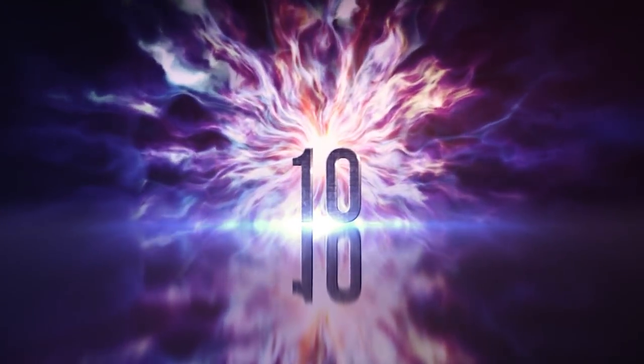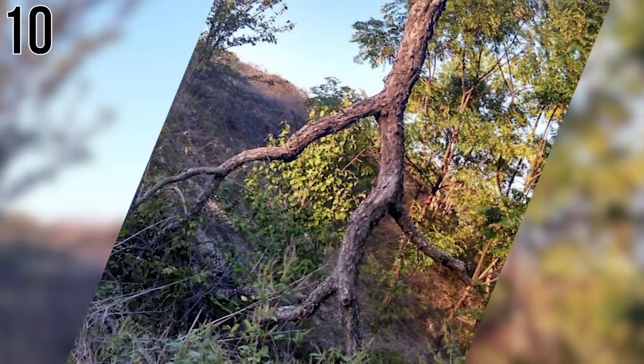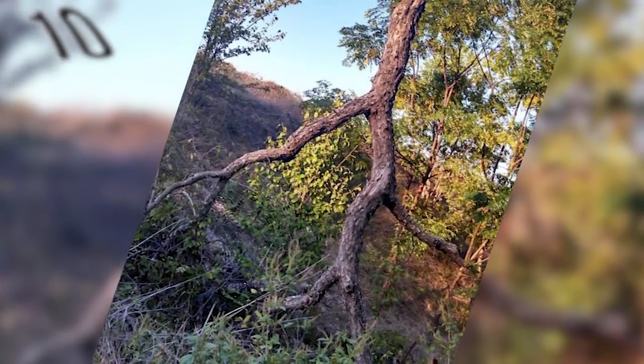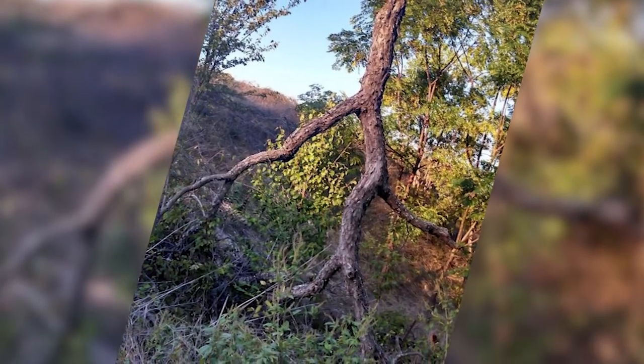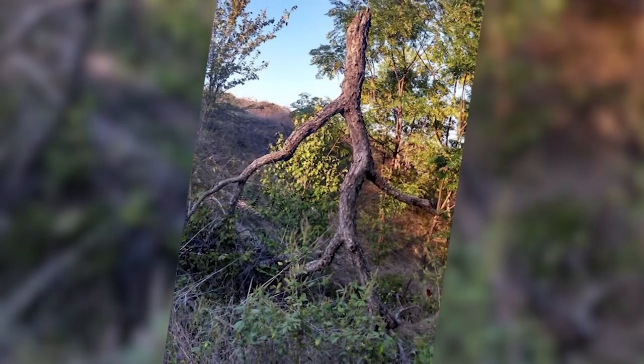Number 10: The Literal Stick Man. Nothing to see here, just a tree with places to go. This piece of a ranch looks like it just got fed up with all the cutting and decided to move base to a different forest. We don't blame him.